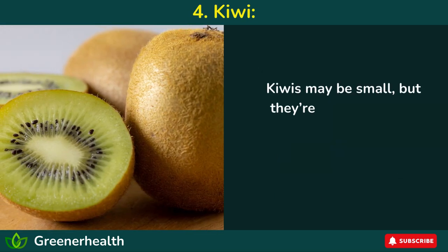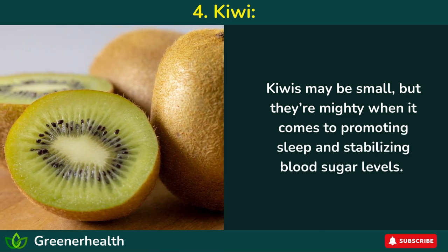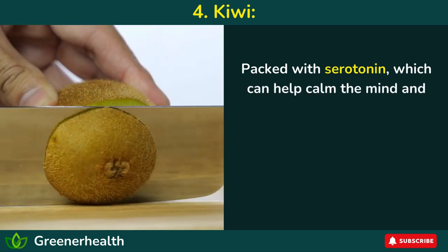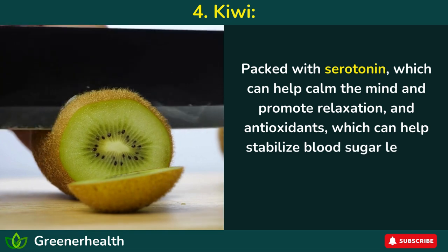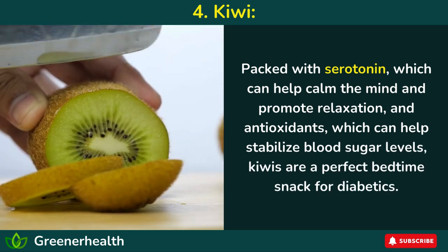Number 4: Kiwi. Kiwis may be small, but they're mighty when it comes to promoting sleep and stabilizing blood sugar levels. Packed with serotonin, which can help calm the mind and promote relaxation, and antioxidants, which can help stabilize blood sugar levels, kiwis are a perfect bedtime snack for diabetics.